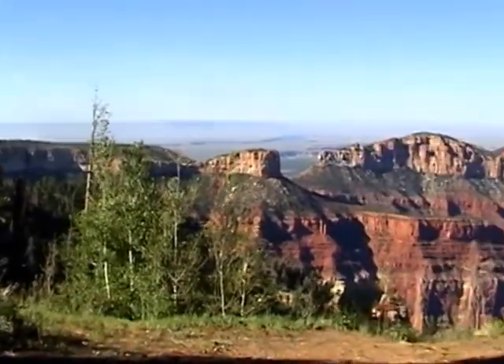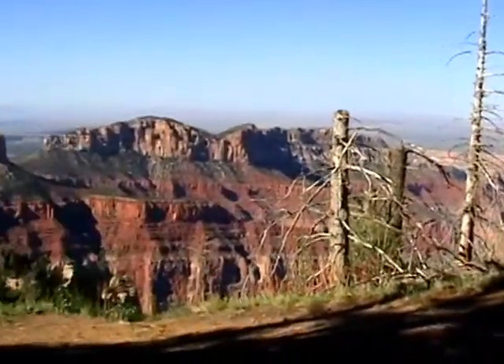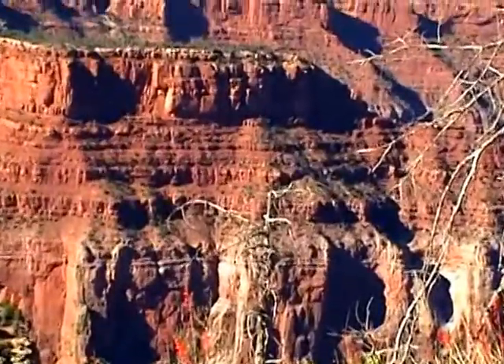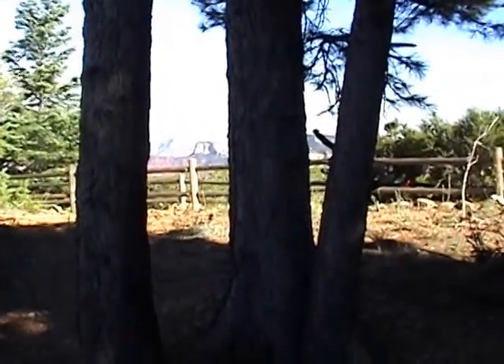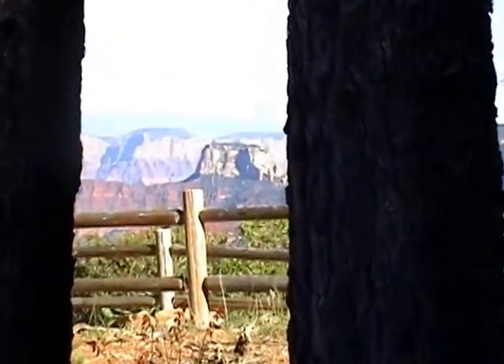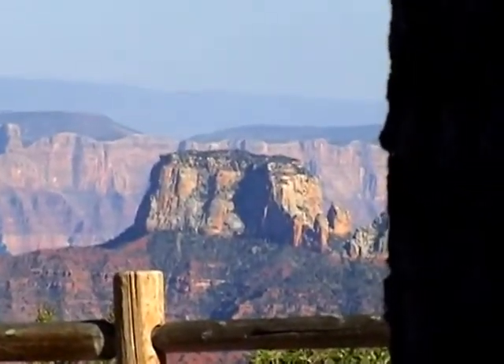And then this is still Marble Canyon over here. That's the Henry Mountains in the distance. Echo Cliffs and Saddle Mountain — Echo Cliffs was on the far left side of what we were looking at before. So we just shifted over.